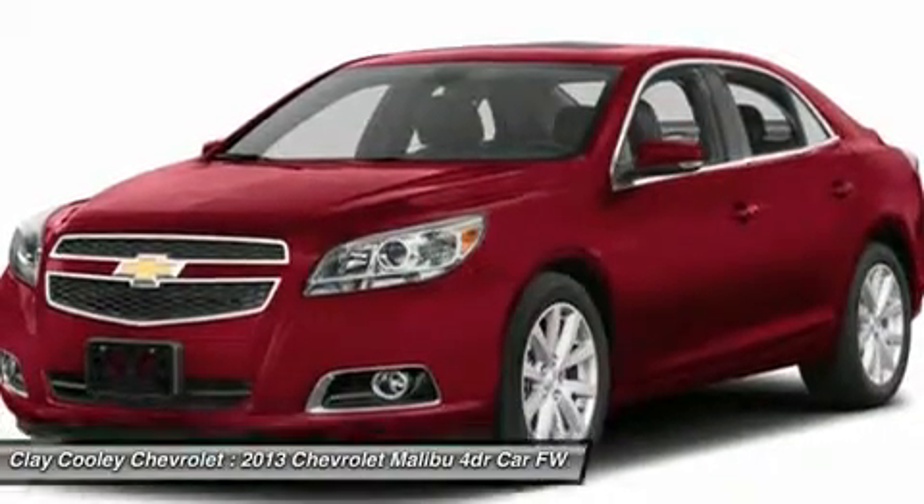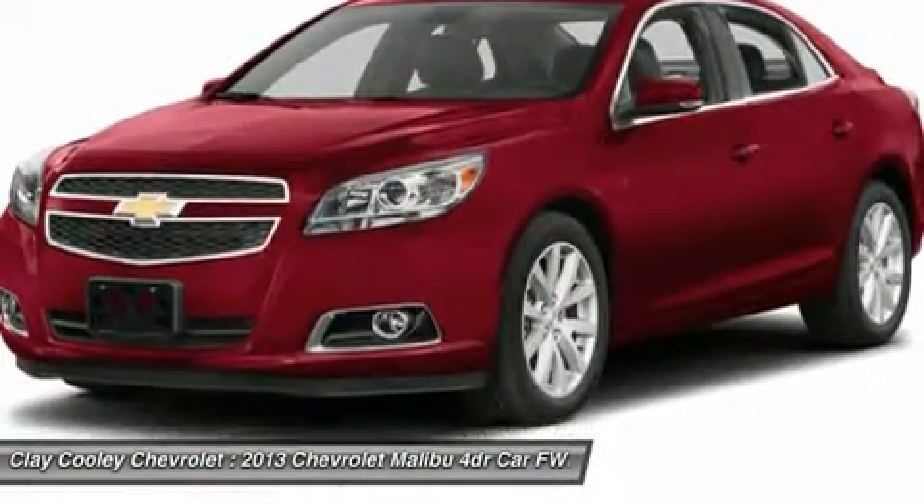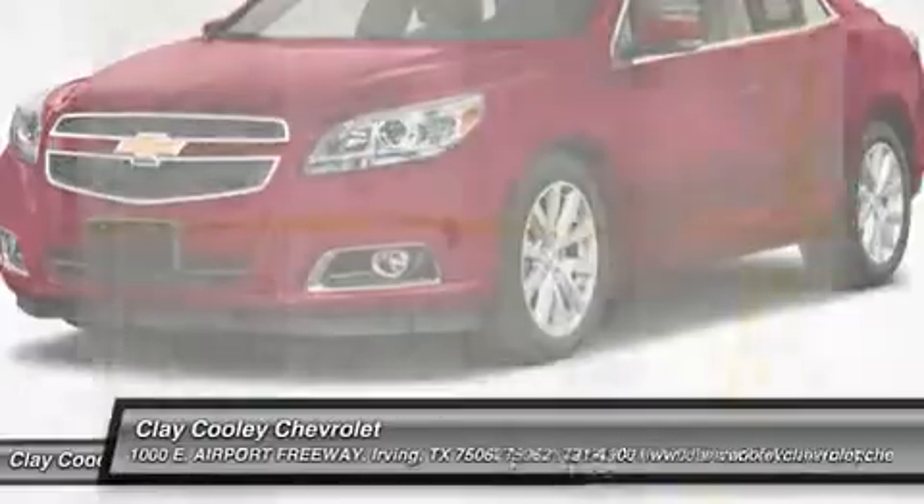Aluminum wheels. This beauty is sure to make you the talk of the neighborhood, so call or drop in for a test drive today.